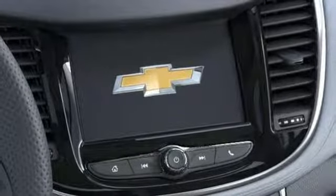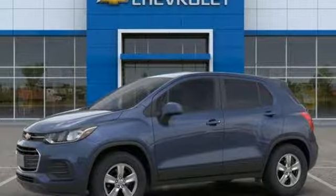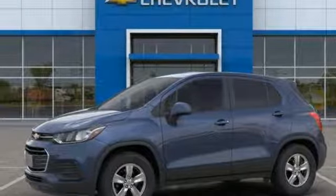Aluminum wheels, wireless phone connectivity, and automatic transmission. Take it for a test drive today.